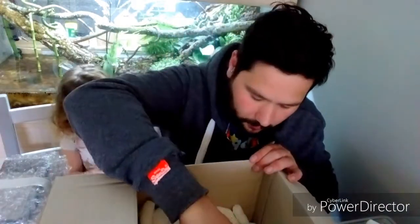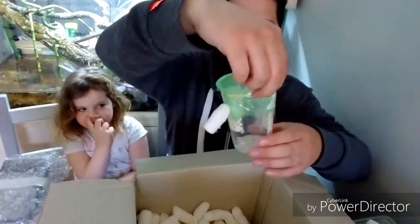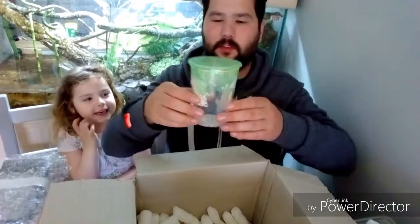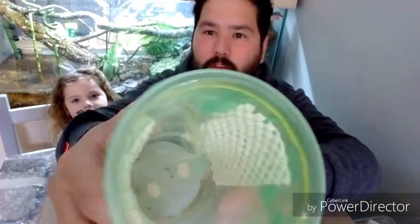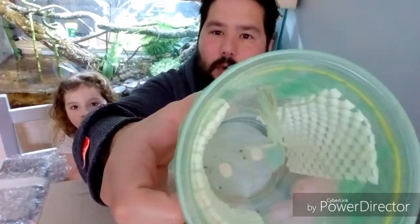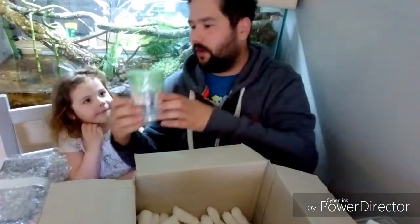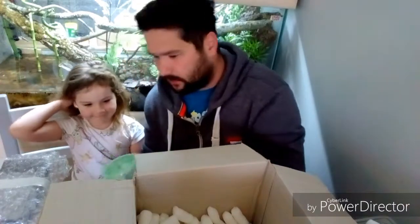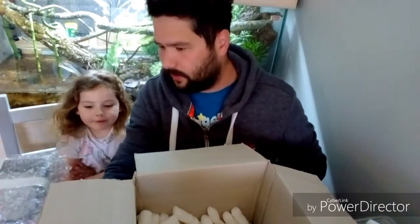And what's in this one? We've got a marbled shield mantis. Can I see her? I hope you can see her in there. I'll try and get some stills of these to put on the end of the video afterwards. She's pretty, look. She's pretty, isn't she?